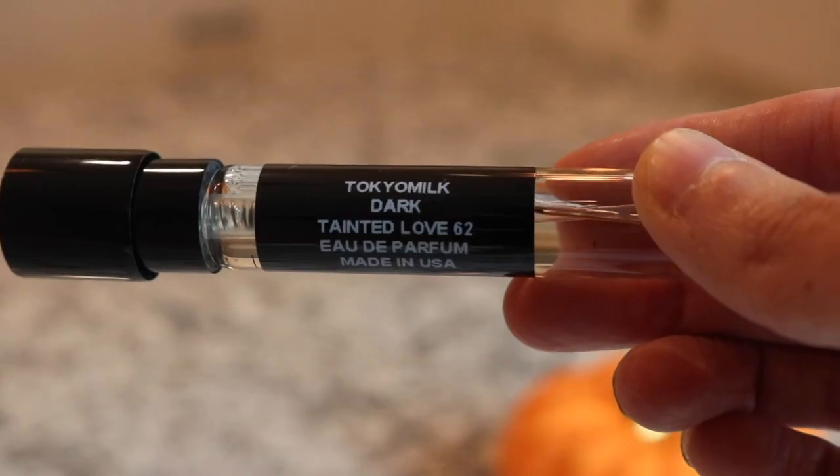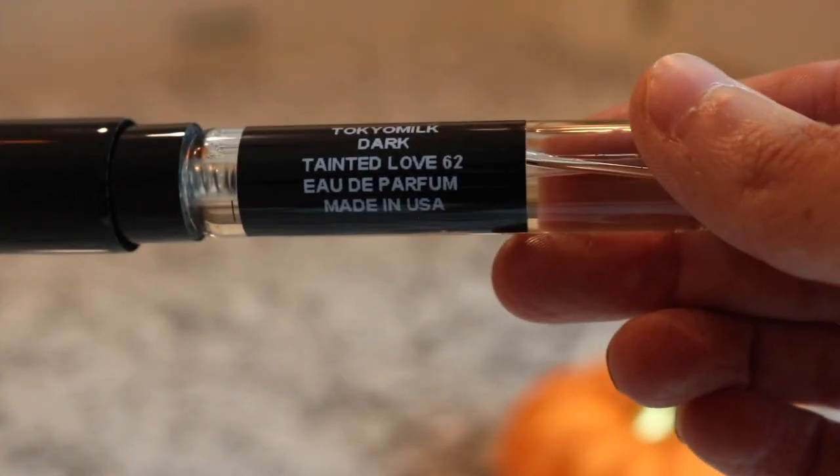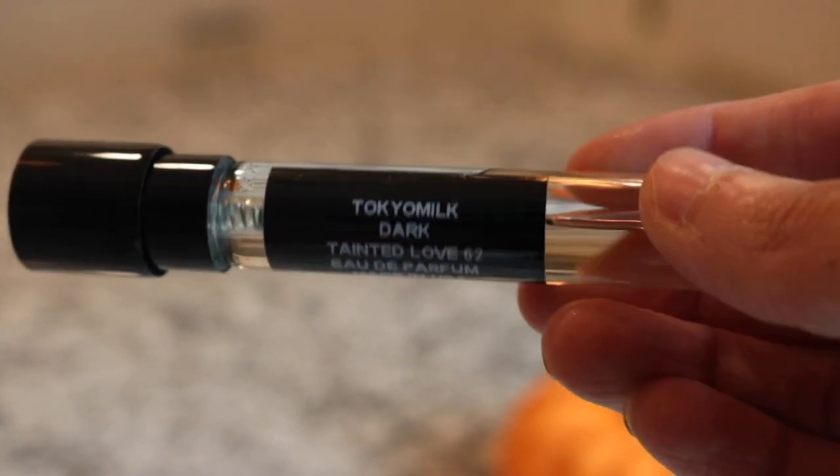Next I have a Luxury Scent Box fragrance - this is Tokyo Milk Dark Tainted Love 62 Eau de Parfum. Really beautiful. I love this fragrance - I always forget how much I love it until I pull it out again.